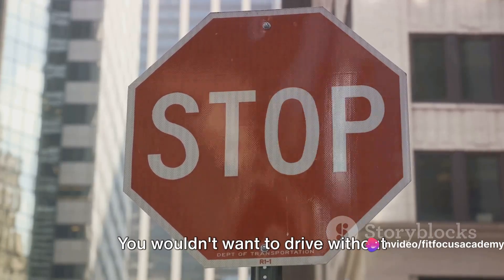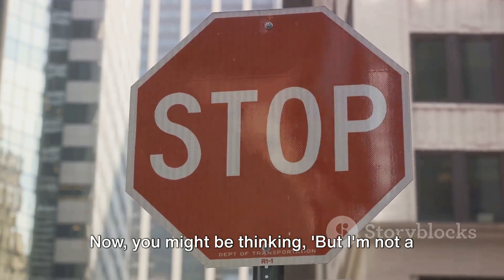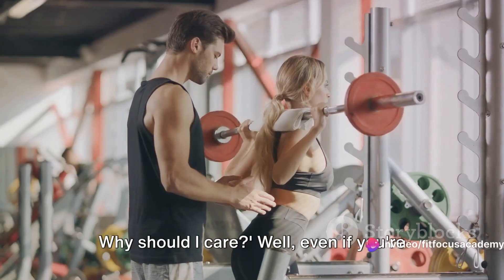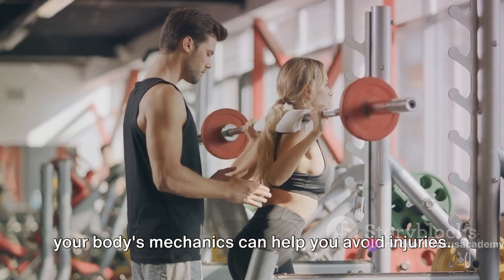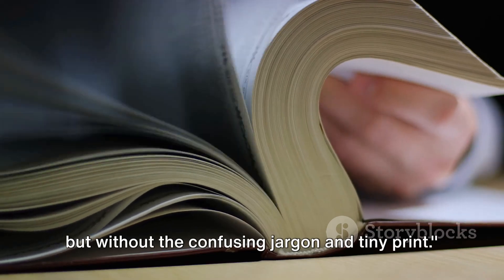You wouldn't want to drive without knowing what a stop sign means, right? Now, you might be thinking, but I'm not a bodybuilder or an athlete — why should I care? Well, even if you're just lifting grocery bags, understanding your body's mechanics can help you avoid injuries. It's like having a personal body manual, but without the confusing jargon and tiny print.